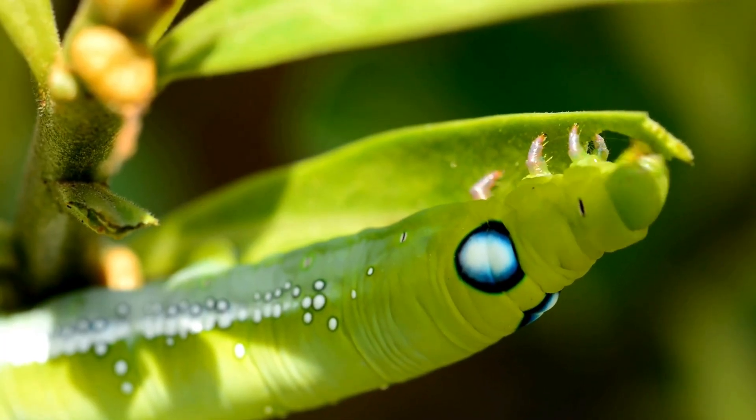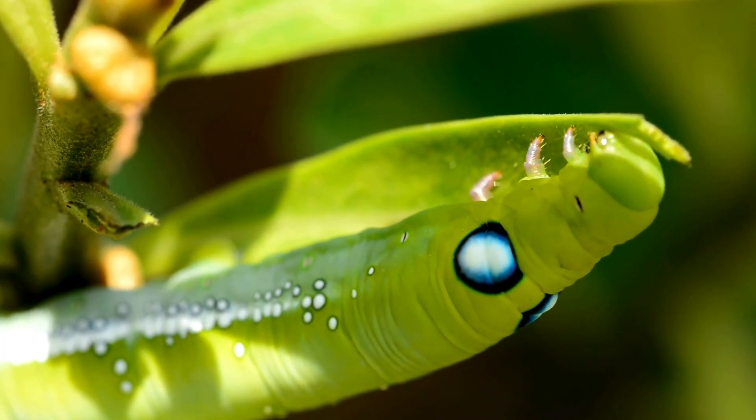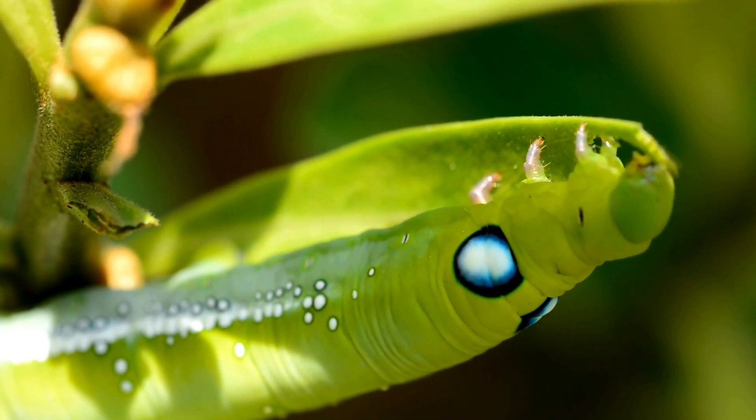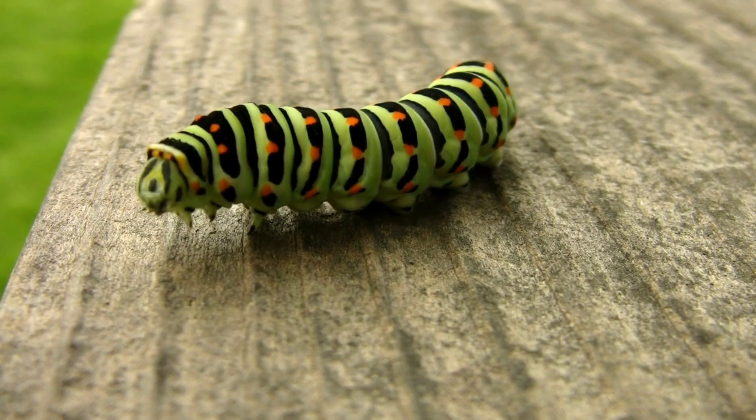Ta-da — a little caterpillar! This tiny caterpillar will eat a lot of leaves to grow big and strong. It's like a leaf-feeding machine. It grows and grows and grows, until it's much bigger.